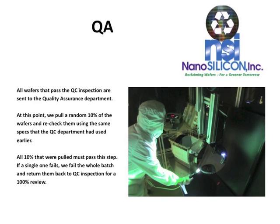All wafers that pass the QC inspection are sent to the quality assurance department. At this point, we pull a random 10% of the wafers and recheck them using the same specs that the QC department had used earlier. All 10% that were pulled must pass this step. If a single one fails, we fail the whole batch and return them back to QC inspection for a 100% review.